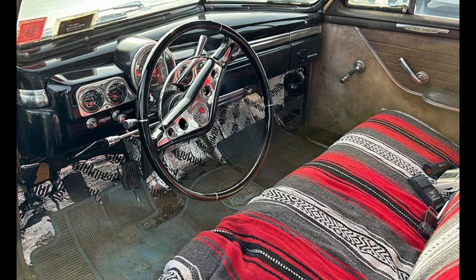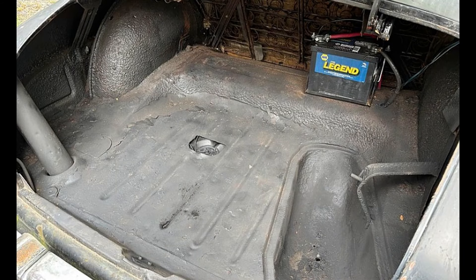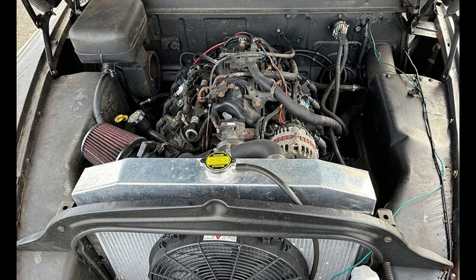The Flowmaster dual exhaust system not only enhances performance but also delivers a satisfying sound. The interior features a stylish 1949 Mercury dash and new gauges, complementing the overall aesthetic of this classic. With new radial tires and steel Mercury fender skirts, the car is ready to hit the road with confidence. Both the floors and trunk are solid with no rot, showcasing the vehicle's excellent construction.